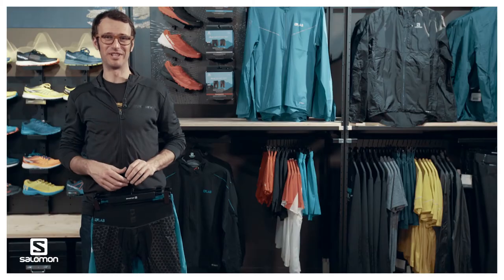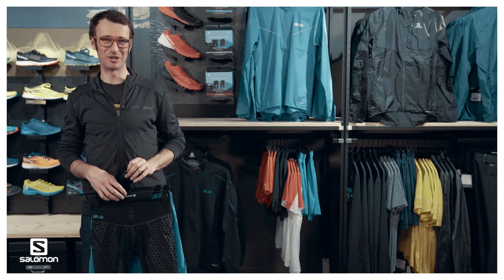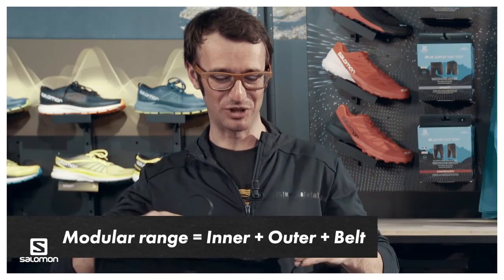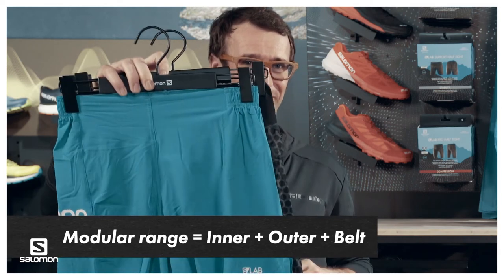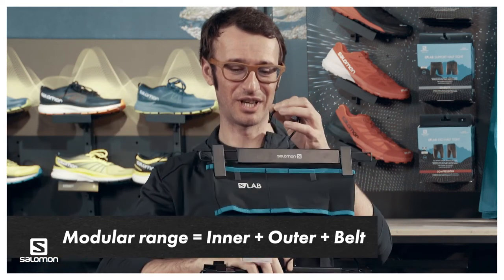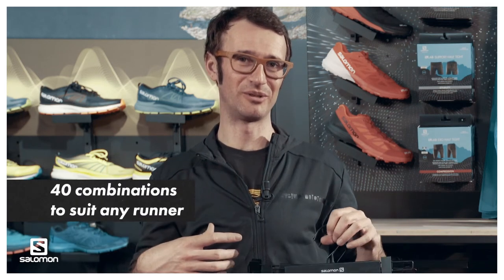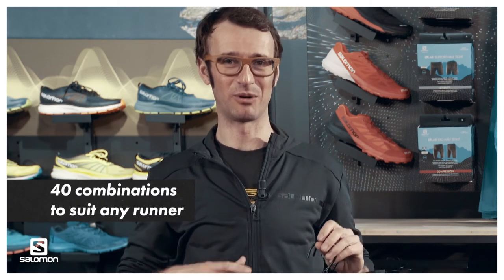We deconstructed the short into its own components: an inner underwear, on which you apply an outer short, and then, as an option, a belt for portability. With more than 40 combinations around the three parts, we're able to fit any runner with their own needs and wants.